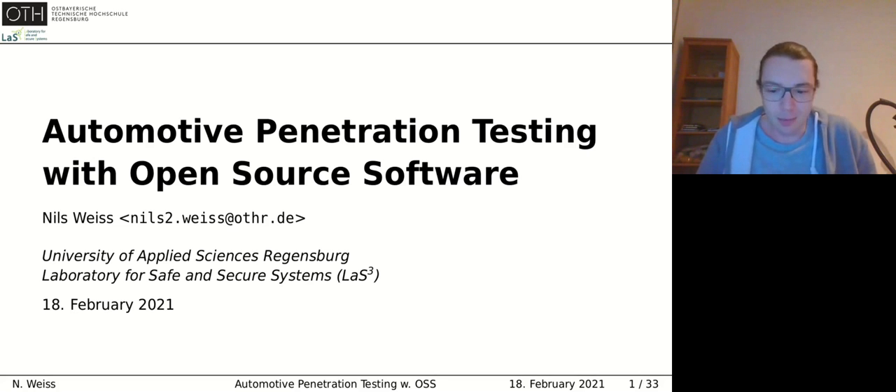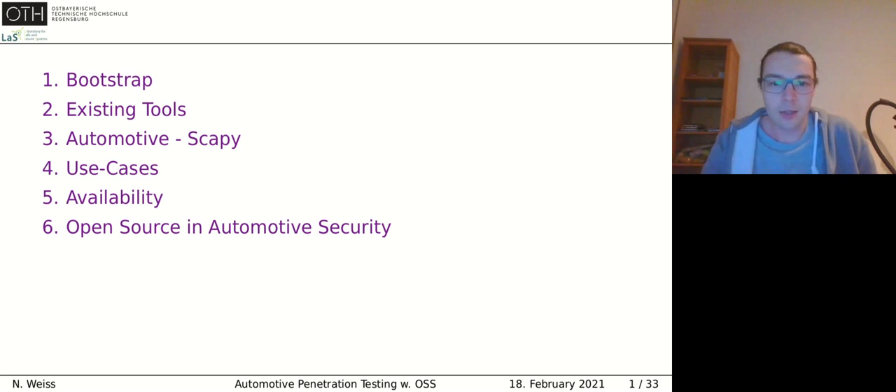My name is Nils and I'm doing a PhD in automotive security for the last four years. Today I will talk about automotive security in general to give an overview of the topic. I will go into existing tools at the time when we started to hack cars, then introduce Scapy and the automotive additions we made to it, show some use cases, and later discuss availability of our tools and some points regarding open source and automotive security.